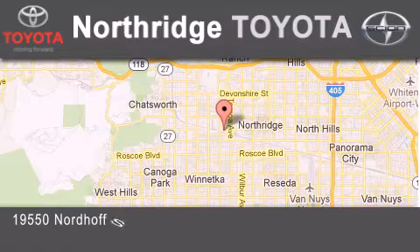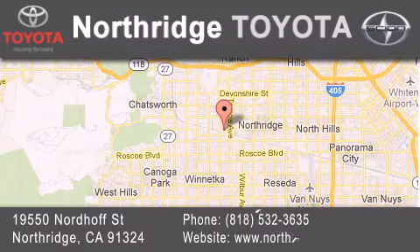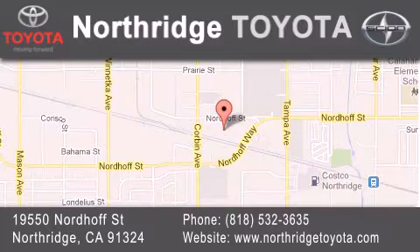Or stop by our dealership, located at 19550 Nordoff Street in Northridge, across the street from Northridge Fashion Center.